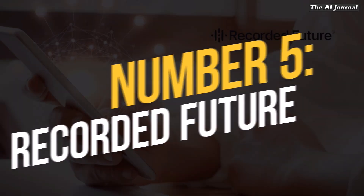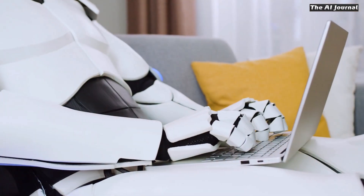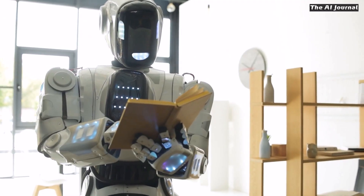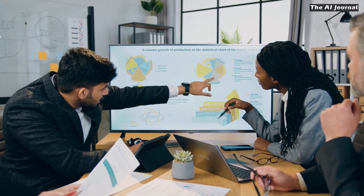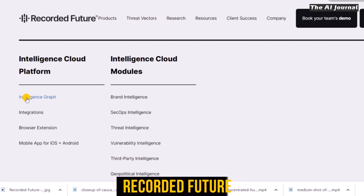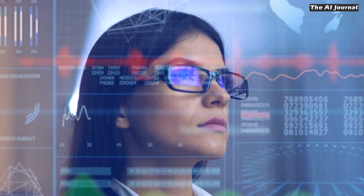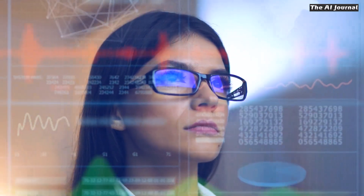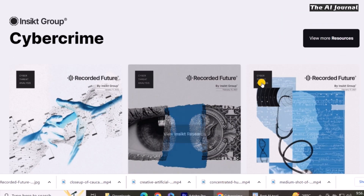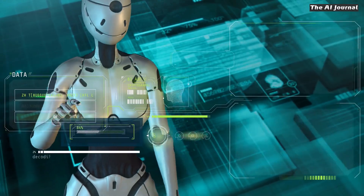Number 5: Recorded Future. Recorded Future is a powerful threat intelligence system for businesses that is built on AI. By taking advantage of what machine learning can do, businesses can better predict and prepare for possible risks. Advanced technology from Recorded Future constantly scans and analyses the web for external risks, alerting and helping businesses in a timely way. The web intelligence engine, driven by billions of indexed facts, can quickly find new threats and give insights that can be used to reduce risks.